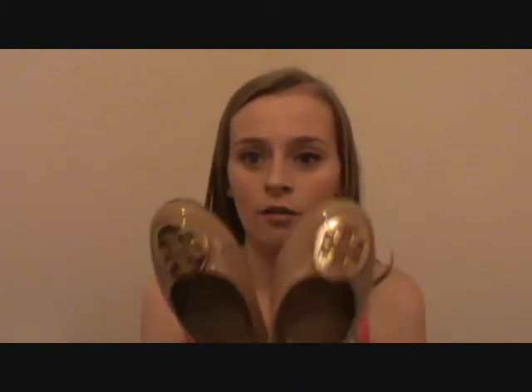I then went and got these - I have them in leopard print so I thought the best thing to do is get them in a neutral colour. I also tried on the black in these, but they're quite odd sizing. These are my Tory Burch flats and I love these - when I can't be bothered wearing heels I'll wear these. I'm usually a 38 or 38 and a half and I got these in a 37, which doesn't make sense to me, but again I love them.